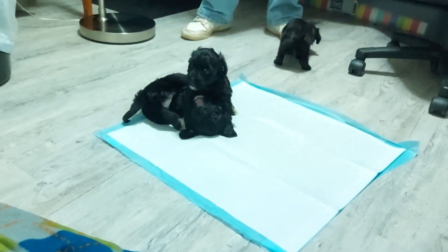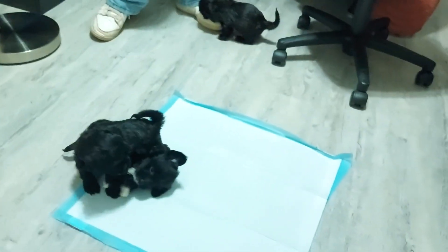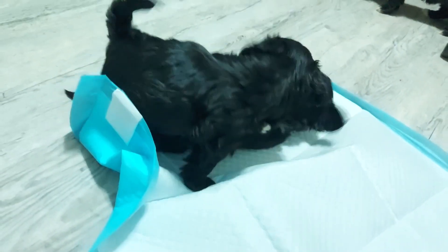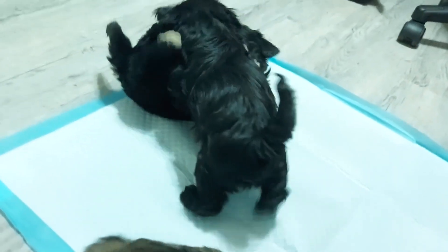I think that's Ethyl on top — I didn't introduce Ethyl. Is that you on top, Ethyl? This is the stage where they all like to tussle.